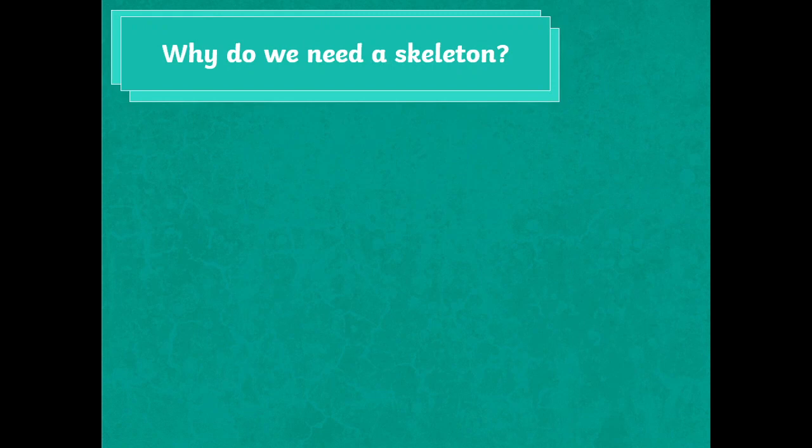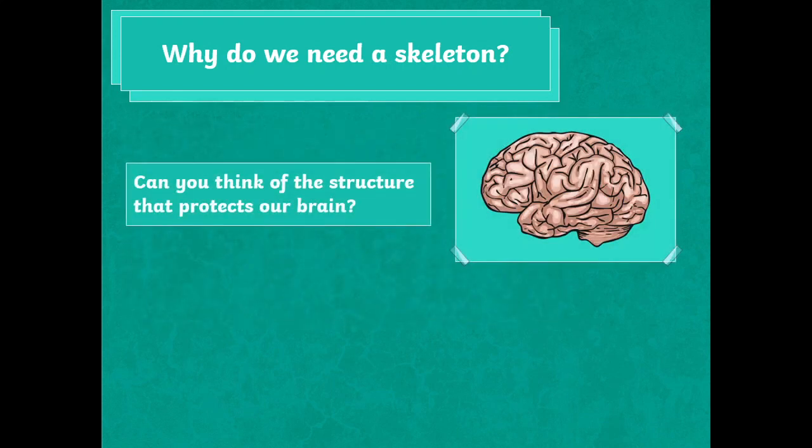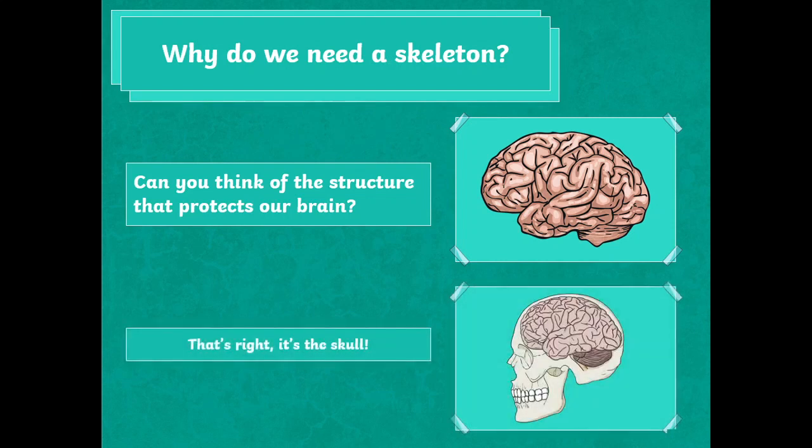Why do we need a skeleton? Our skeleton helps us to do many things. It helps us to move. It gives the body structure and shape. It holds us upright. It protects our organs. Can you think of the structure that protects our brain? That's right — it's the skull.